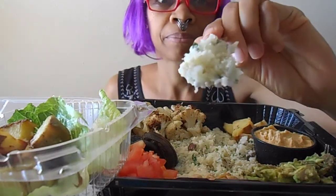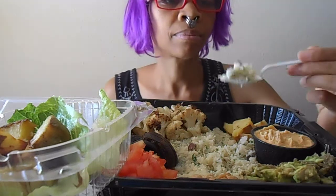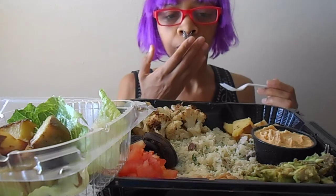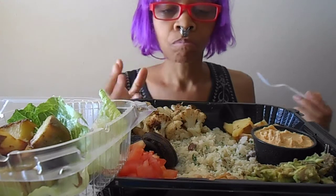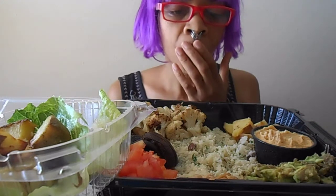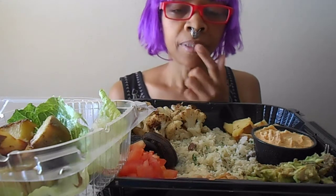This cauliflower rice looks good. I was expecting a savory flavor — I was expecting more seasoning on that cauliflower. It needs more seasoning.